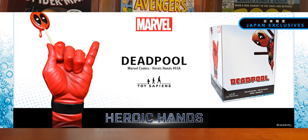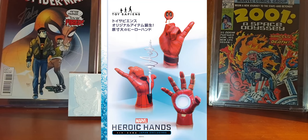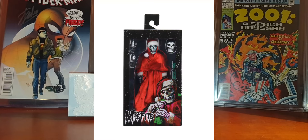Toy Sapiens announced a new collection called the Marvel Heroic Hands collectibles. These will include hands from your favorite heroes like Iron Man, Spider-Man, and Deadpool, in realistic size. They are cast in resin and will be exclusive to Japan, with a price of $145, expected to be released at the end of this month.